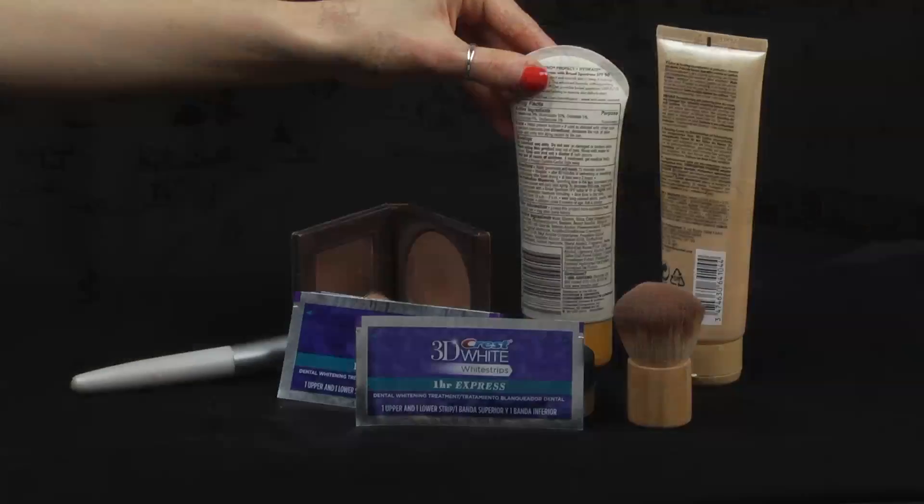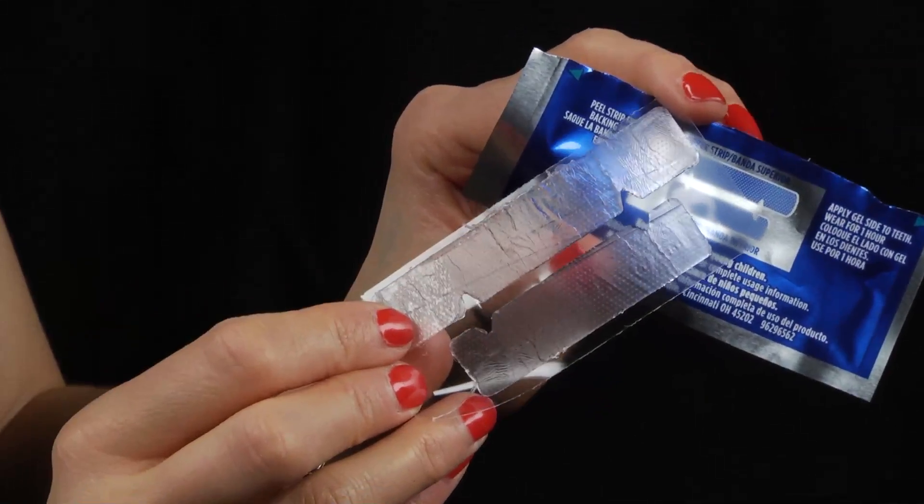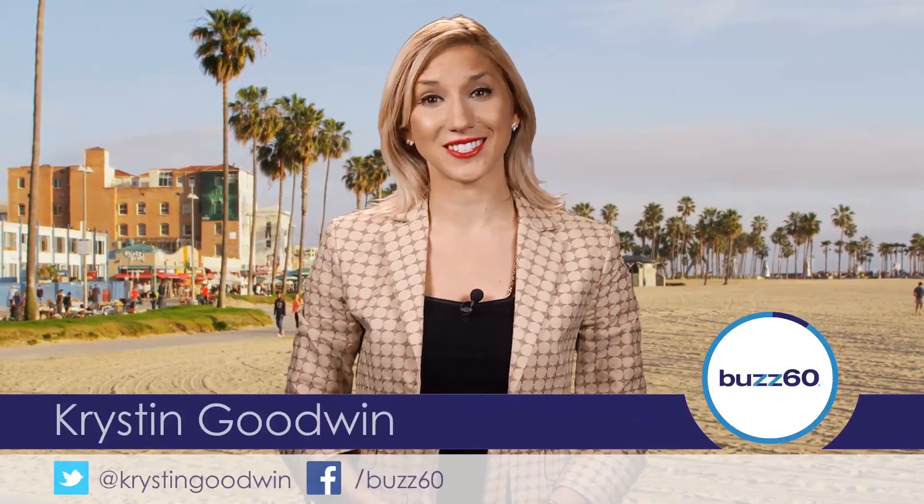Here comes spring break, and before you jet out, there are a few gadgets and beauty essentials you'll need to bring. Hey guys, I'm Kristen Goodwin with Buzz60, and here's your spring break prep list.